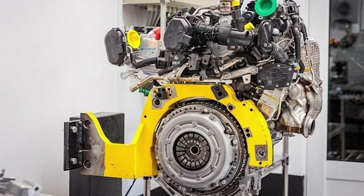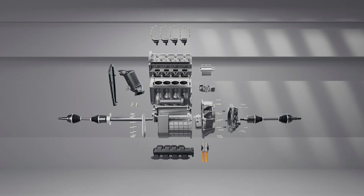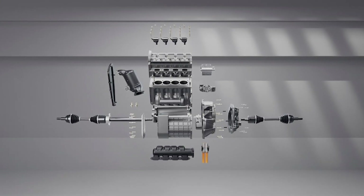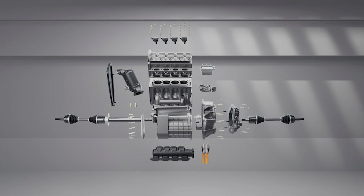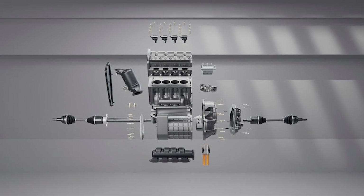Let me know what you think of this new engine running on LPG gas. If you enjoyed the video, please leave a like and subscribe to the channel — and check out my other videos too.